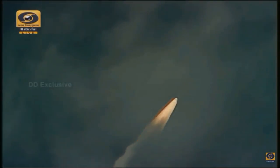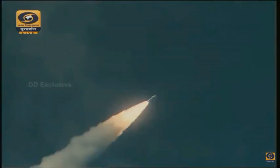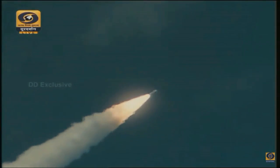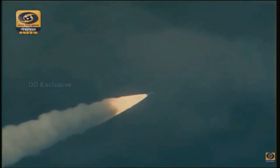Plus 50 seconds. First stage performance is indicated normal. In the next 50 to 55 seconds we will have ignition of the L110 liquid engine stage.